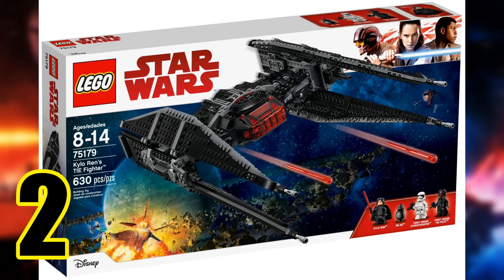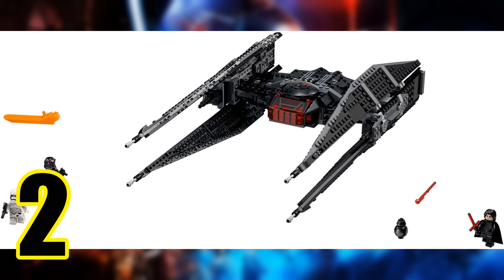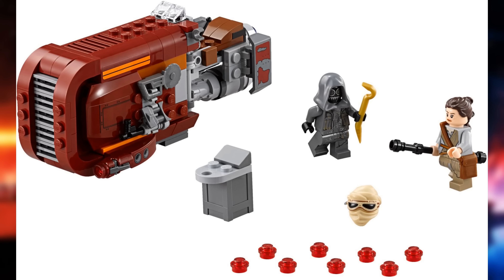At number two we have the TIE Silencer. It retailed for $80 and included 630 pieces, which may not seem great by price per part, but the size of the vehicle does make it feel worth it. The minifigure selection is really good — getting Kylo and a stormtrooper seem expected, but the Special Forces TIE Fighter pilot and BB-9E make it even better. The TIE Silencer is probably my favorite design of TIE fighter we've ever gotten. It combines the solar panels of the TIE Interceptor and the rear of the TIE Advanced with the front cockpit of Kylo Ren's shuttle — all those great elements from other great-looking ships make this aesthetically the ultimate starfighter in the Star Wars universe.